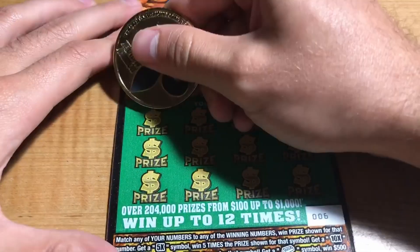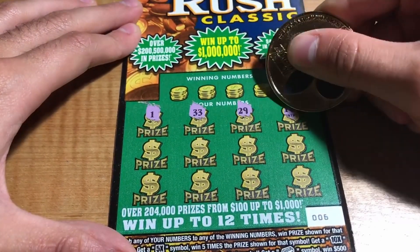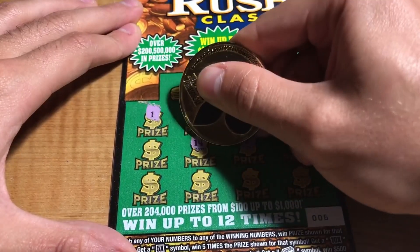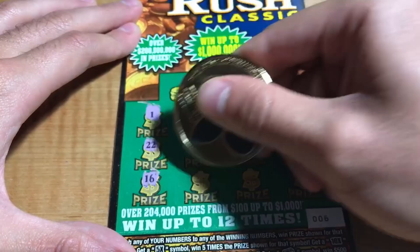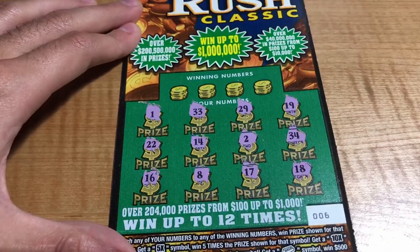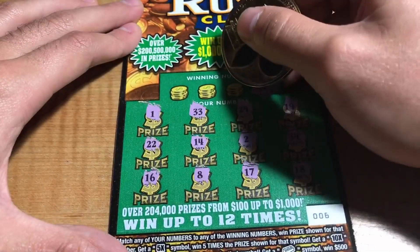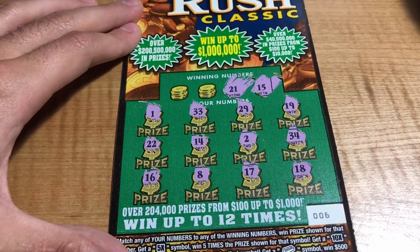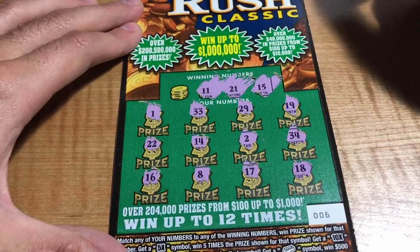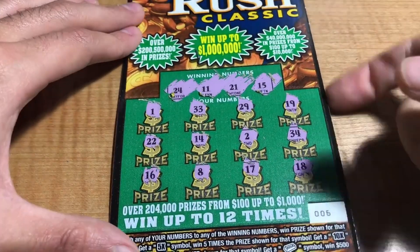Ticket number 6: we have 1, 33, 29, 19, 34, 4, 2, 14, 22, 16, 8, 17, and an 18. Winning numbers are 15, 21, 11, and 24 — nothing here.